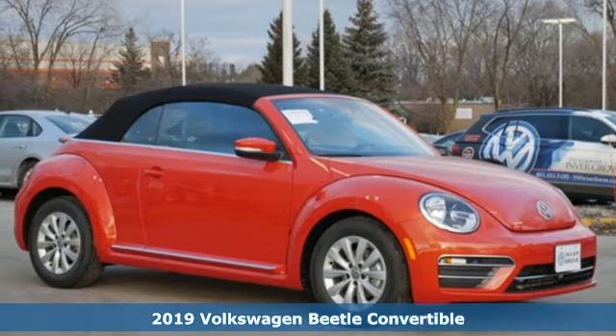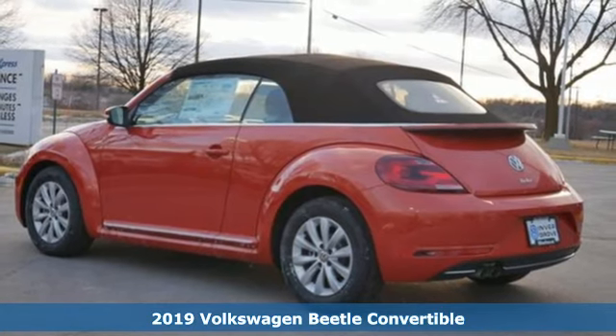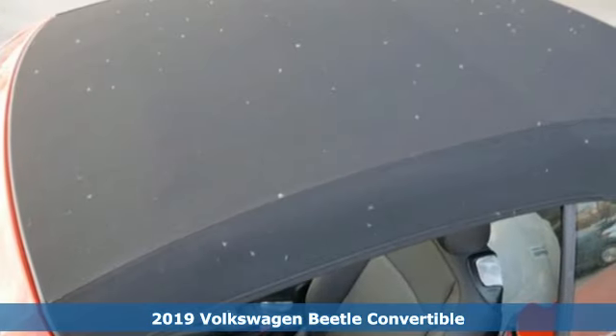Here's a new 2019 Volkswagen Beetle convertible. It has loads of personality and pizazz. What you call fun, Beetle calls standard.